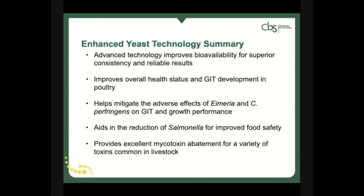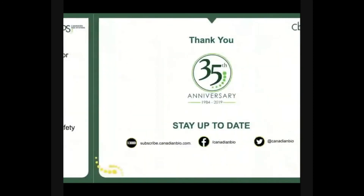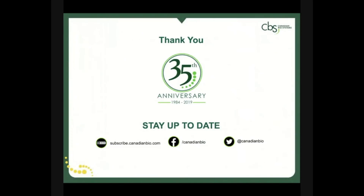In summary, Canadian Biosystems has developed a process for enhanced yeast technology that provides improved bioavailability and superior consistency for reliable results on farm. For use in feed or in drinking water, enhanced yeast technology can improve immune status, enhance gastrointestinal health and development, reduce pathogens and bind mycotoxins, all of which encourage better growth performance. With healthier livestock we can achieve greater production goals with greater cost effectiveness. Thank you for your attention. Please feel free to contact us with any questions you may have. Be sure to stop by the resource center to view additional source materials related to this and other feed science platforms offered by Canadian Biosystems.